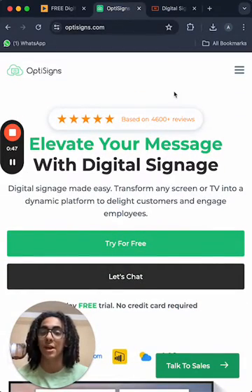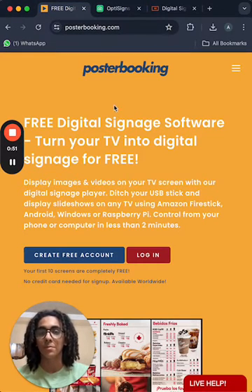For number one we have Poster Booking, and I think Poster Booking is the best of all the digital signage apps on the market. It's the quickest and also the cheapest — it provides the best deals out there — and it works very well with Raspberry Pi and Fire Stick, and basically anything that you can download the Poster Booking app on.